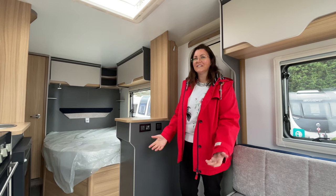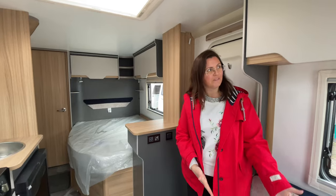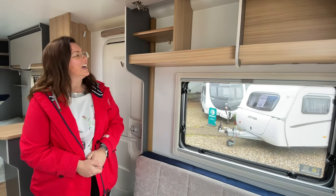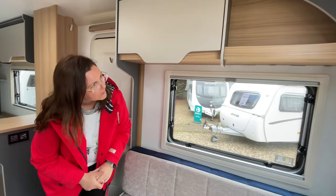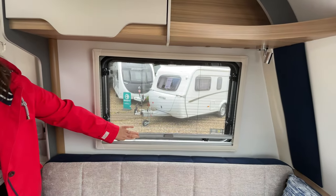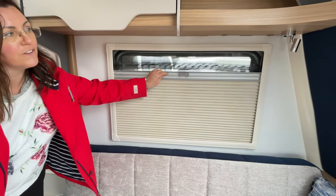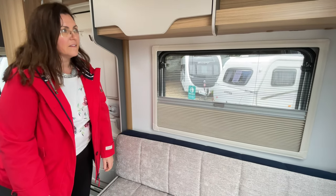Coming into the Bailey D44, the first thing that struck us was it just feels quite spacious. Having a look here, we've got the cupboards which are really great and they're lockable - no handles, which is brilliant for clumsy me. It has quite a few of these and it's got lights in the corners as well, which is really handy. It's got a fly screen that pulls down, but the added advantage is it's also got a shutter here, so you could have half and half - you can't do that on our Explore.